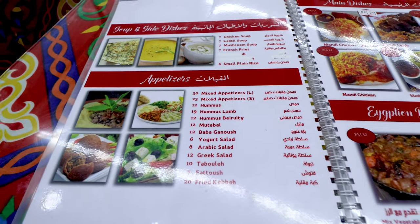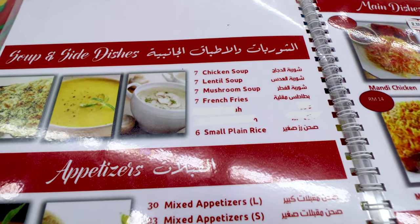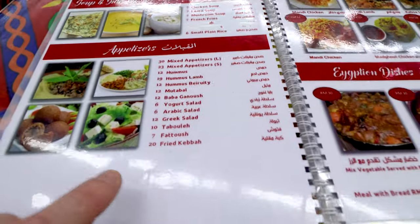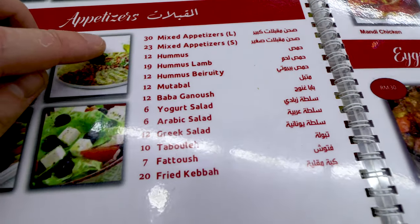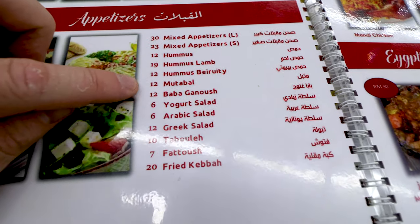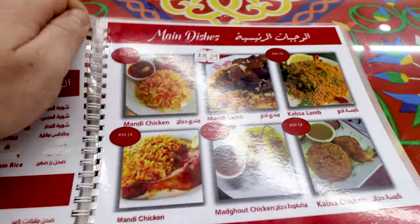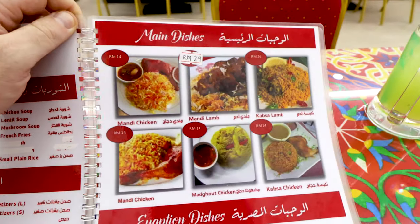I've had a look at the menu and already I cannot wait. We have soups and side dishes — chicken soup, lentil soup, mushroom soup — and appetizers which I'm more familiar with in terms of Arabic foods, like hummus, Arabic salad, baba ganoush which is eggplant or aubergine dip, and fatouche.